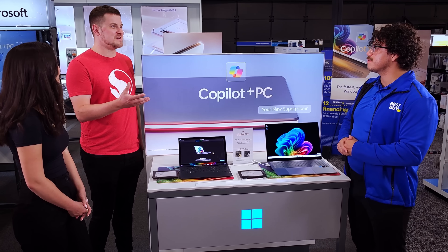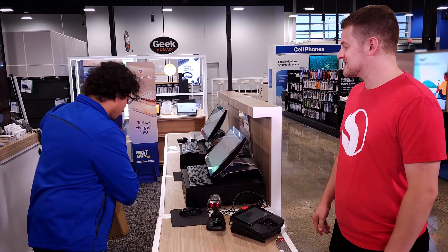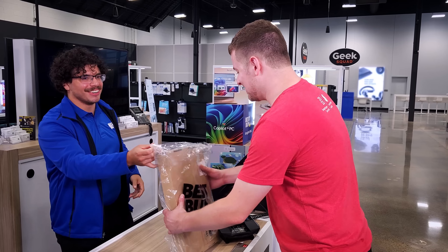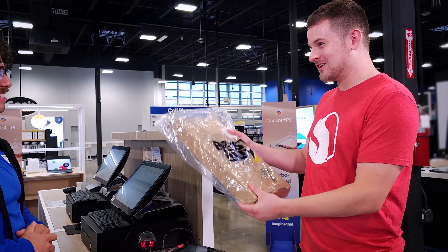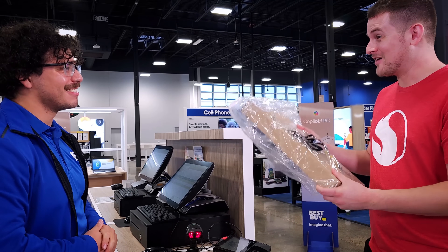I'm on the go quite a bit. And you'll be able to take advantage of that multi-day battery life as well. There it is — brand new! It's been a long time in the making throughout this series, following every step of Snapdragon X Elite, and I finally have my device. Thank you so much. Have fun with it.